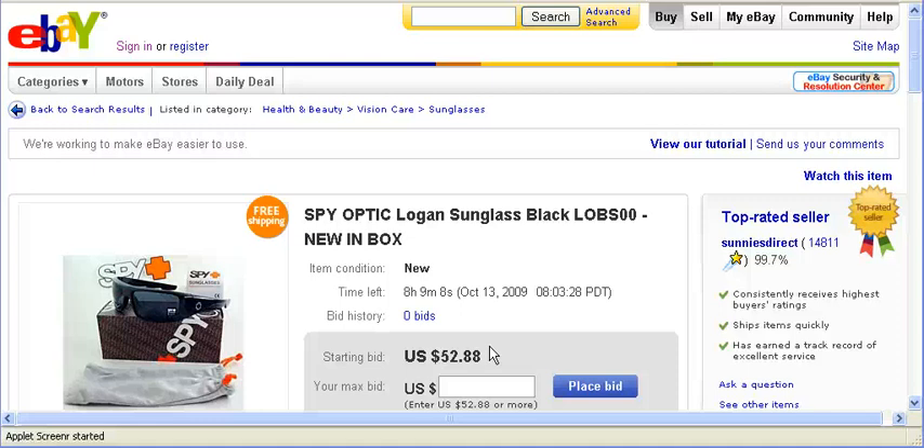Hello, my name is John and today I want to talk to you about what you need to pay attention to if you decide to buy something on eBay. Alright, let's get started.